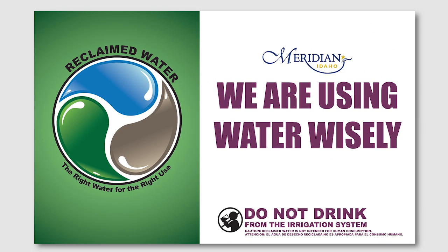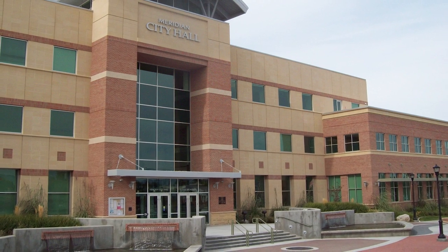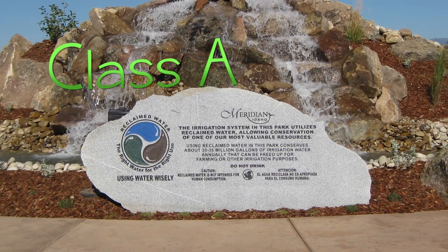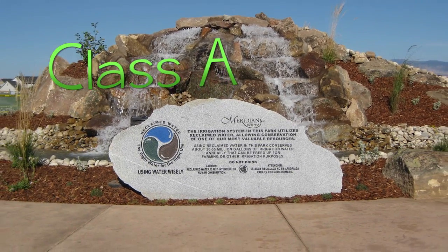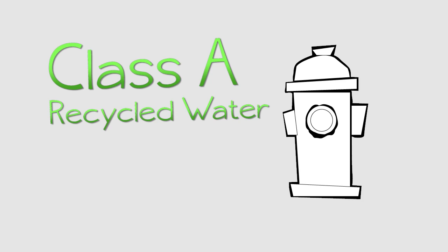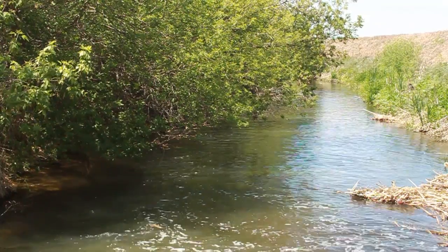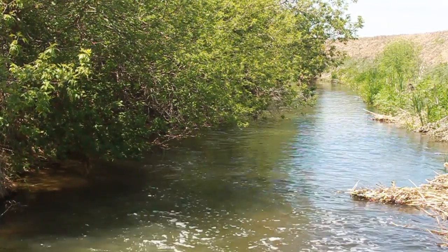Some of the treated water is recycled and reused in the city. The City of Meridian has the first Class A Citywide Recycled Water Permit in the entire state of Idaho. We are permitted to use recycled water for irrigation, fire suppression, toilet flushing, and other commercial uses. Water that isn't recycled is discharged to Five Mile Creek.